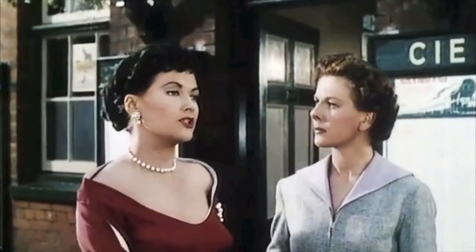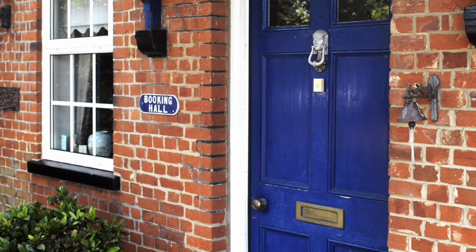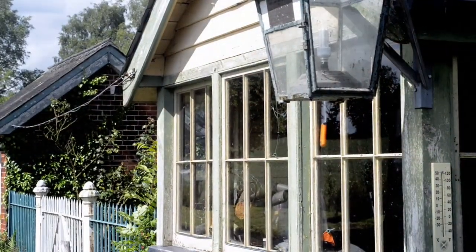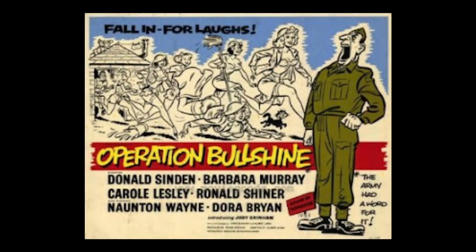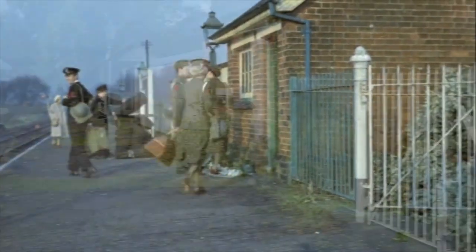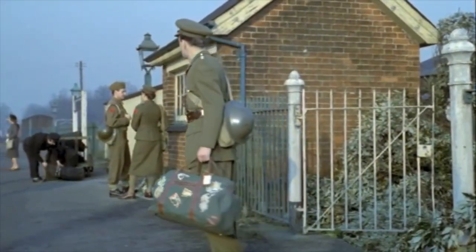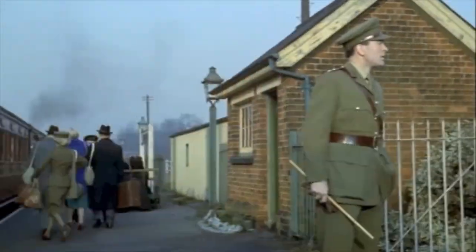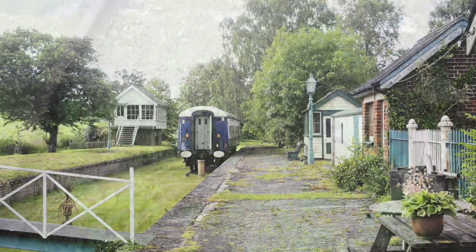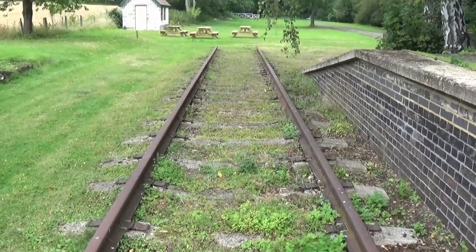Five years later, another British comedy film called 'Operation Bullshine' also used the station. The film stars Donald Sinden, Barbara Murray and Carol Lesley. Though not original, the only rails on the branch are to be found here as we leave this delightful station behind and continue north.